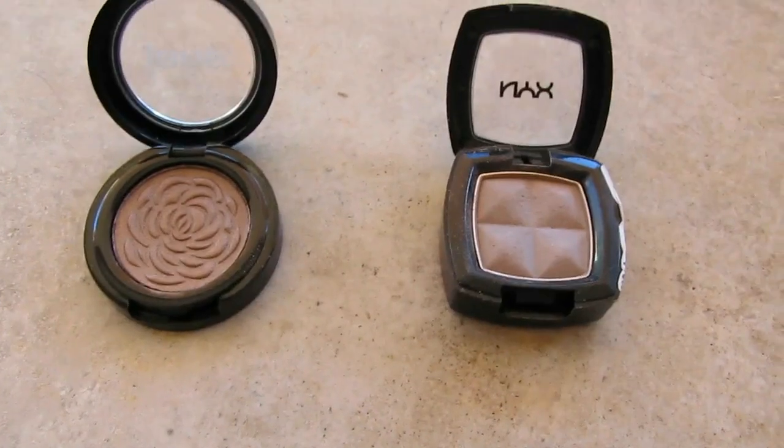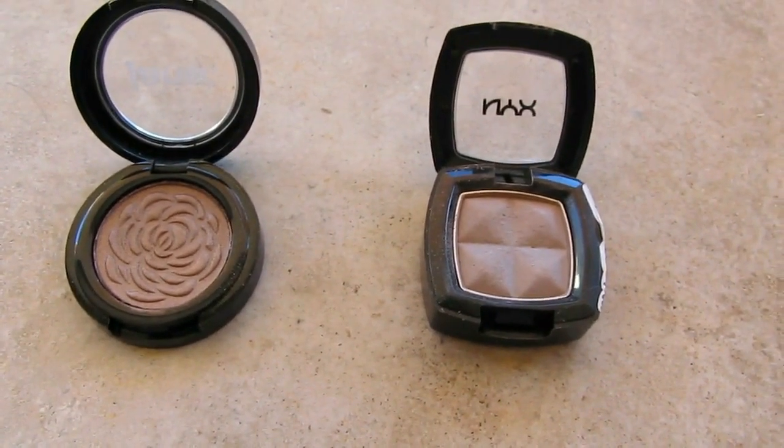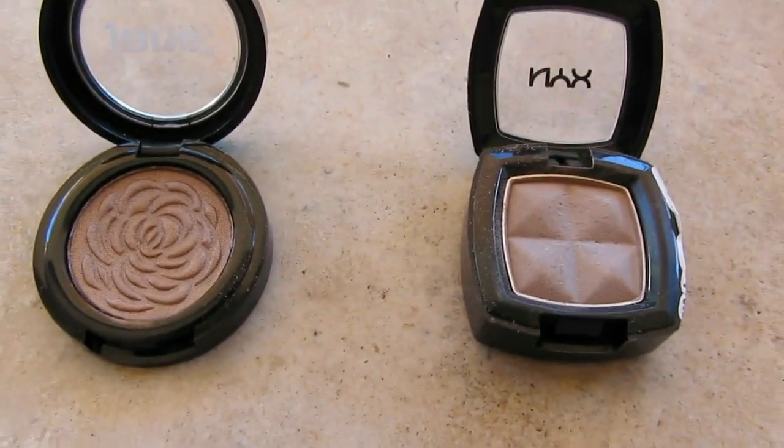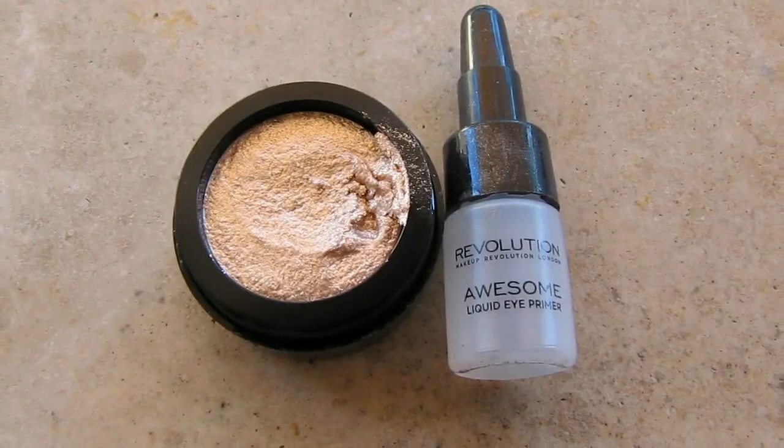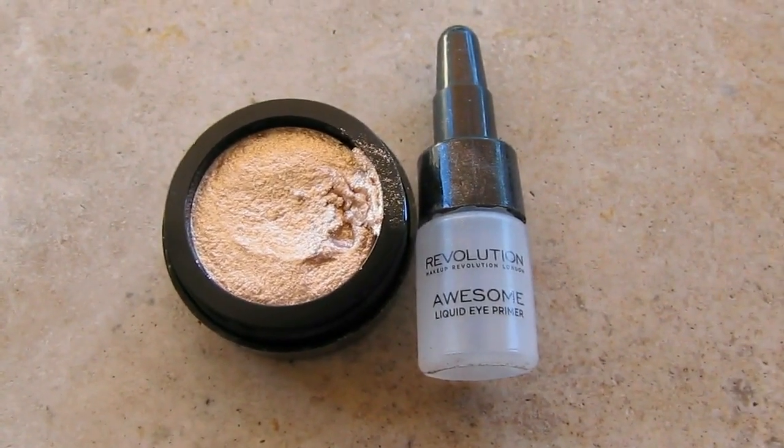Next I have a NYX eyeshadow that I really enjoy, and a Jane eyeshadow in Acacia that has some shimmer and I really love that one as well. From Revolution Makeup I also got this rose gold pigment palette — it has a leaf flake palette consistency and you use it with a liquid eyes primer. It is bright, it is not for the shy. It is very, very glittery, bold gold. So I'm not sure about this — maybe for Christmas or something.